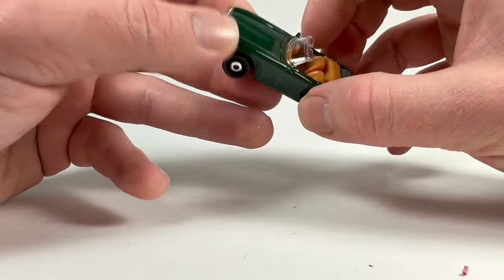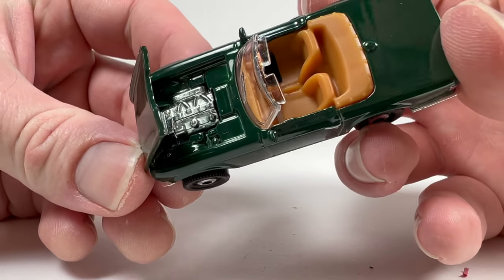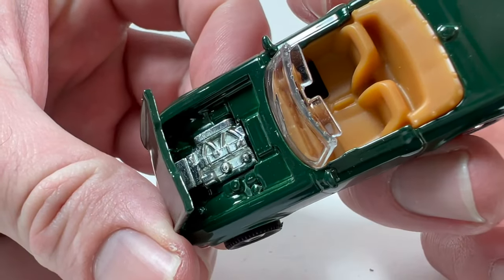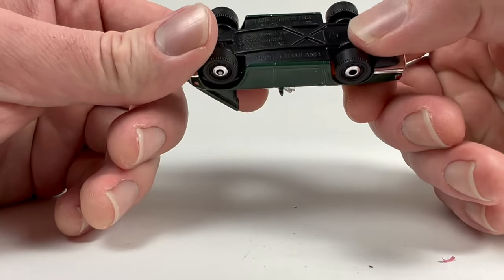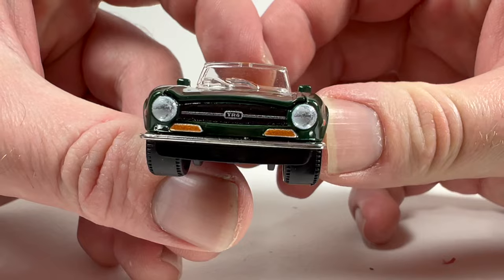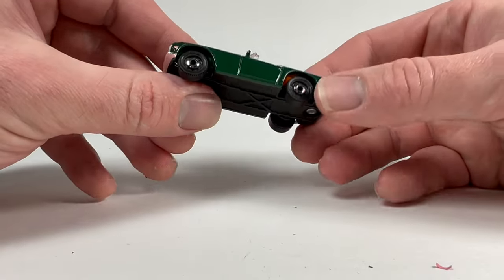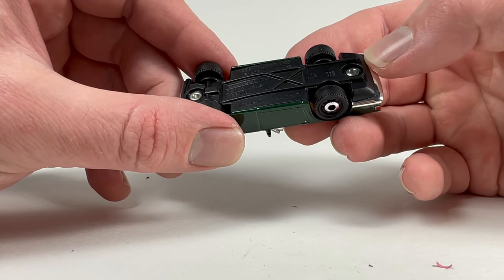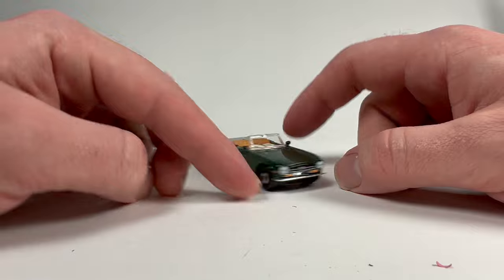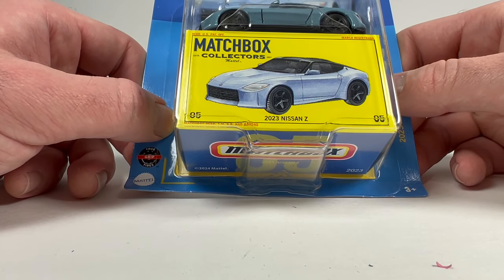I opened up the Triumph TR6 — that engine is metal in there. Metal body, metal engine, plastic base, plastic wheels. Details all around, it's a pretty cool little car. It's definitely larger than 1:64 scale, because the Triumph TR6 is probably a pretty tiny vehicle in person. Pretty nifty little car. Next up is the 2023 Nissan Z in blue — a kind of nice color that almost matches the packaging.